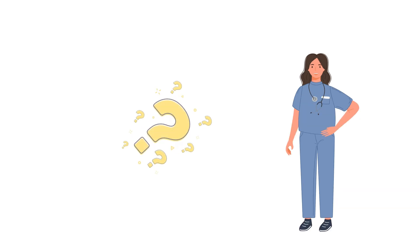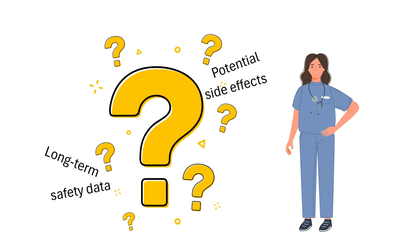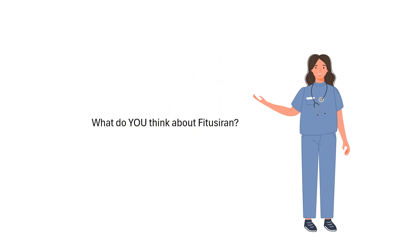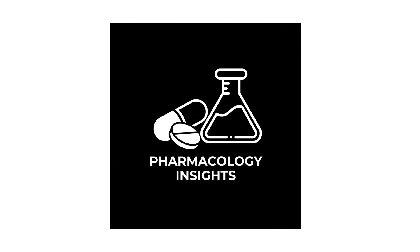Of course, like any new therapy, fituzerine isn't without its challenges. There are concerns about potential side effects, such as thrombosis, and long-term safety data is still being collected. But the progress so far is incredibly exciting. What do you think about fituzerine? Could this be the future of hemophilia treatment? Let me know your thoughts in the comments below. And that's it for today's pharmacology video. If you enjoyed this video, please give it a thumbs up and subscribe to the channel for more pharmacology content.